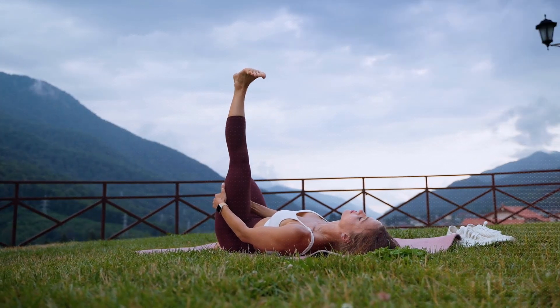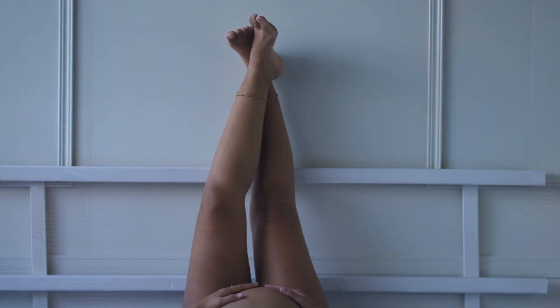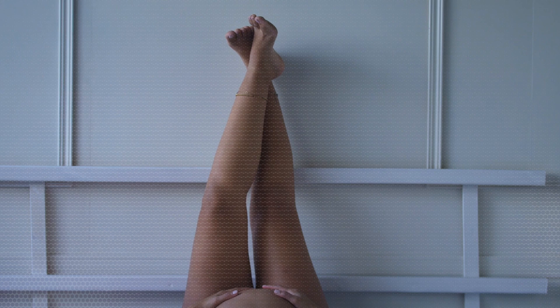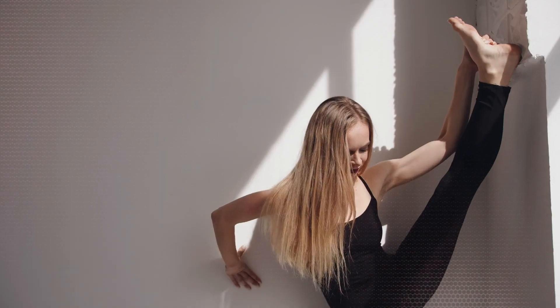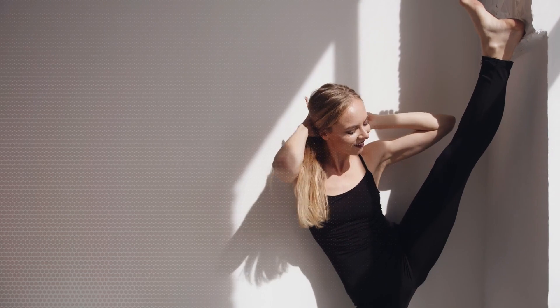In the realm of health and wellness, there's a simple yet intriguing practice that involves putting your legs up against a wall. Today, we explore 14 potential benefits that might happen when you make this daily routine a part of your life. Join us on this journey to discover the transformative effects of elevating your legs against a wall.